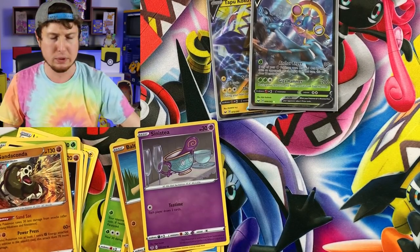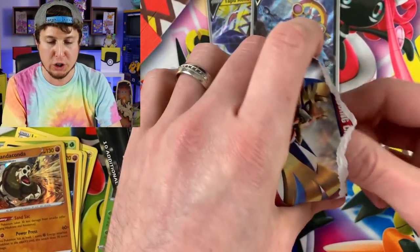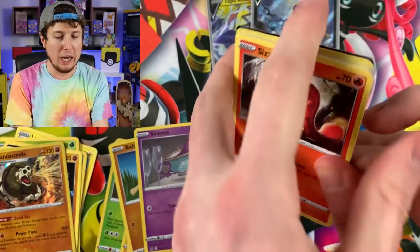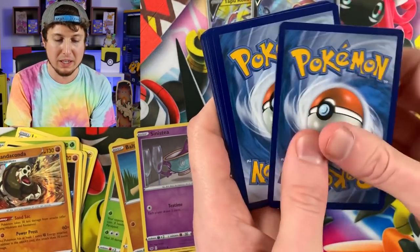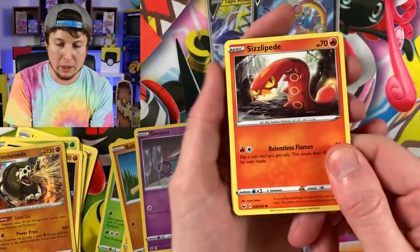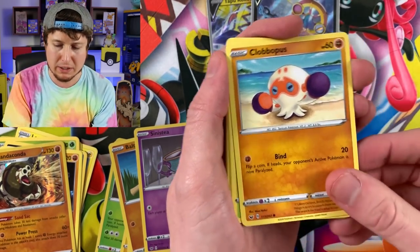By the way, I believe a couple videos ago when we actually built the Sword and Shield Pokemon card binder, I had mentioned that I am not much of a tea person — I just have not found a good tea that I enjoy. A lot of you have recommended teas for me to try. I don't want to try anything that is too sugary; I try to stay away from sugary drinks. But if you have any suggestions, please let me know in the comment section down below.